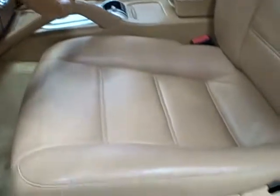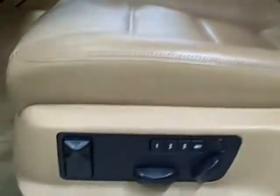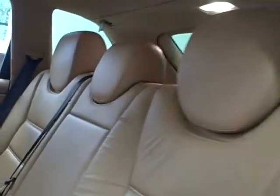It has heated leather memory seats and a very comfy folding rear seat. This clean two-owner vehicle has a power sunroof as well.